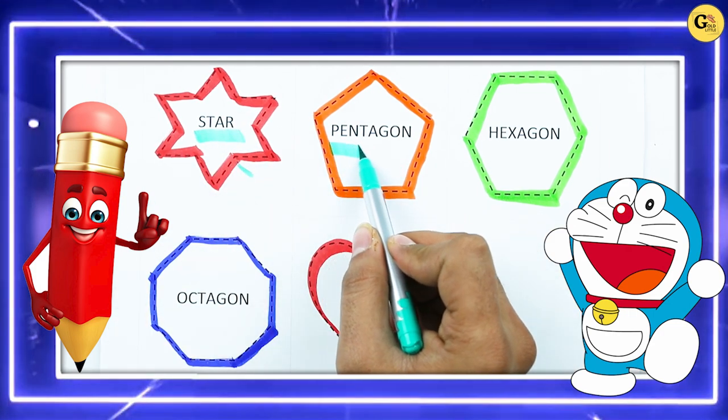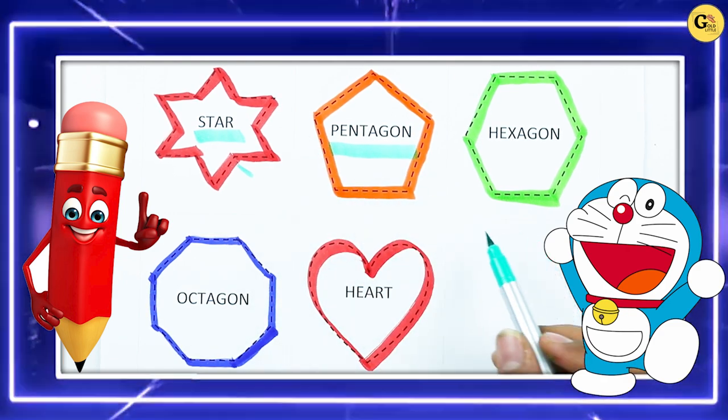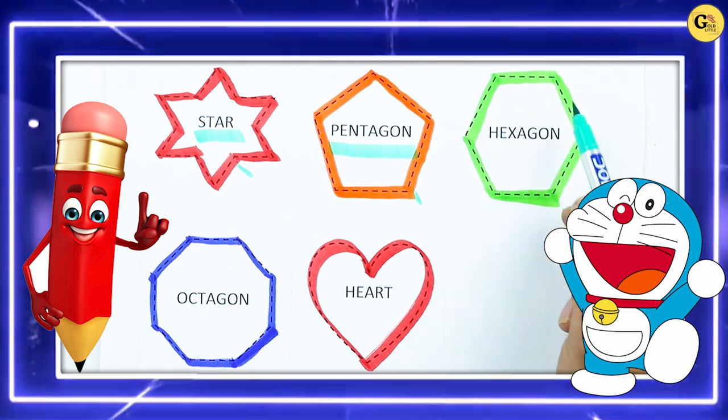It's pentagon, P-E-N-T-A-G-O-N, pentagon with orange color. Which color is this?